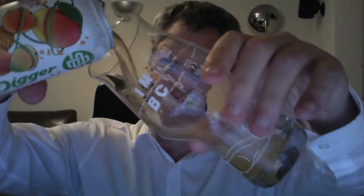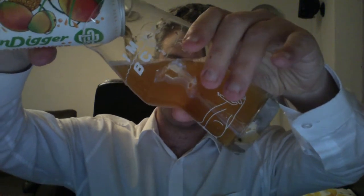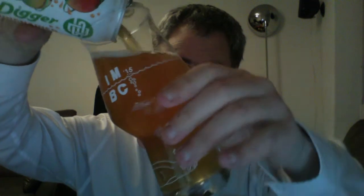It does actually smell like a pale ale with added pineapple juice. It's going to be light — it looks like a pale, it smells like a pale with added fruit. It really does smell of the pineapple. Rather than getting a nice tropical hop aroma, I'm just getting pineapple. Not really much mango — the pineapple is dominating.